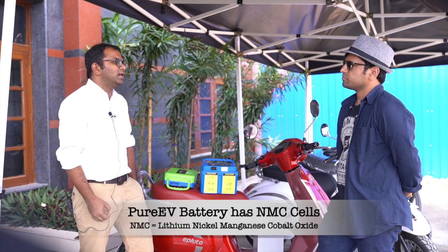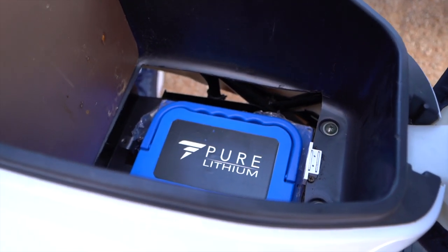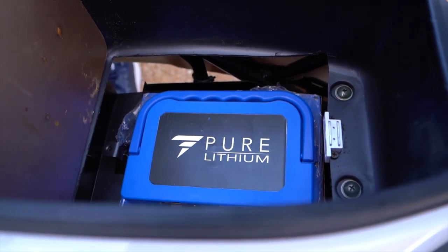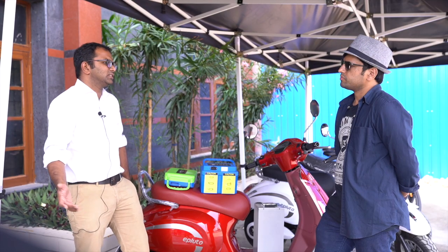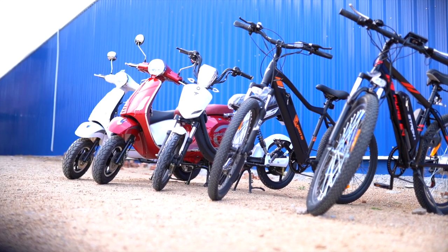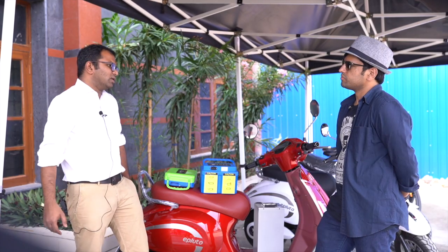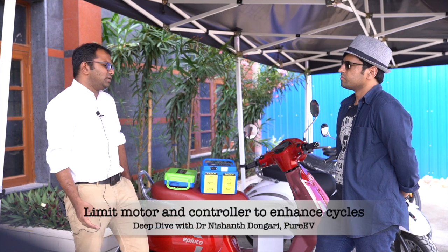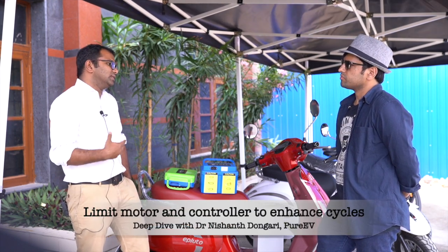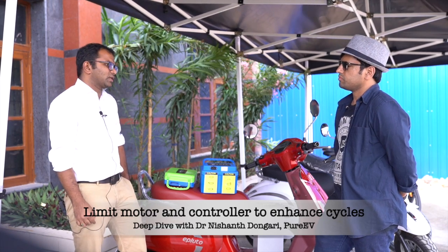Normally NMC cells are known for 300, 500, 600 life cycles. When we talk about the life at 80 percent, they may come to 2,000 or 3,000 cycles also, but efficiency will be coming down. Because we use 3C and 4C rated cells which can endure high temperatures at high discharge, and limit the controller and motor to 1 or 1.5C, the life cycle is effectively enhanced to 1,200 cycles even with 30 percent efficiency.